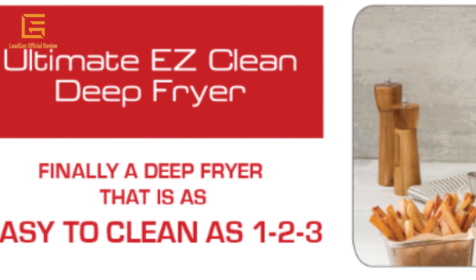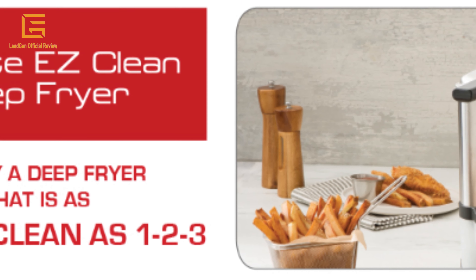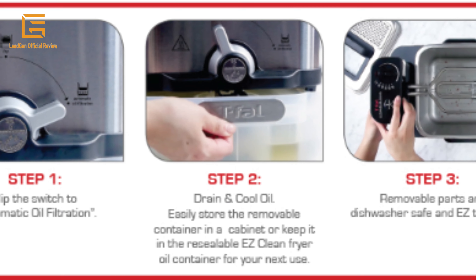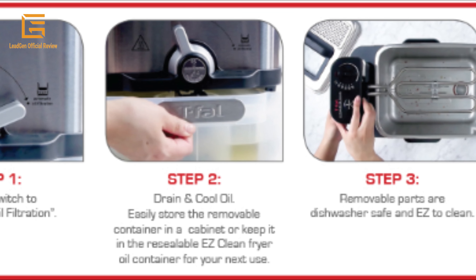Other highlights include a two-position basket for cooking and draining, a viewing window in the lid, cool-touch handles, a permanent odor filter to keep cooking odors out of the kitchen, and dishwasher-safe parts for easy cleanup. With the T-Fal Ultimate Clean Deep Fryer, frying delicious food at home just got a whole lot easier. Product dimensions: 18.3 x 13.7 x 14.8 inches; weight: 16.5 pounds; material: stainless steel.